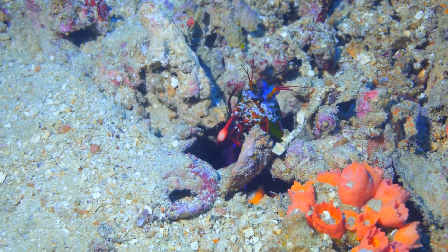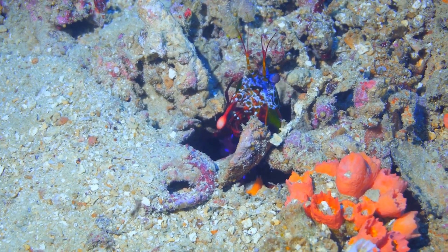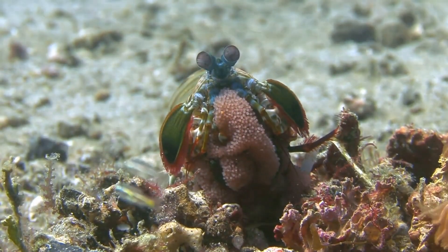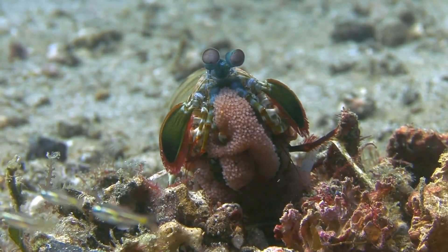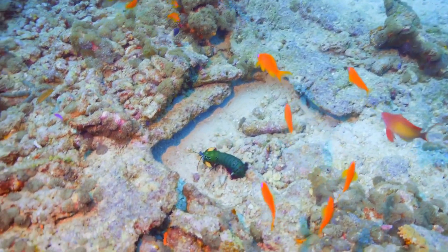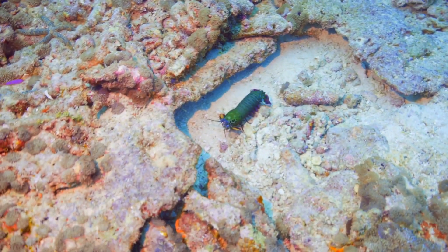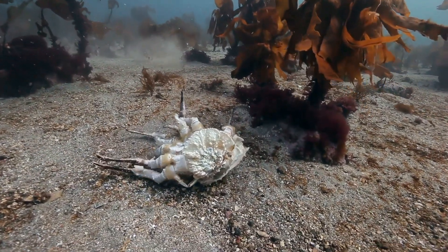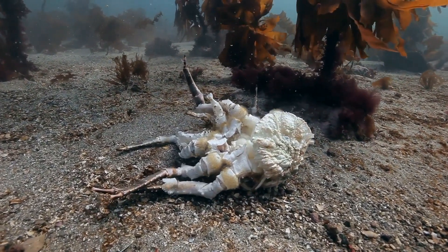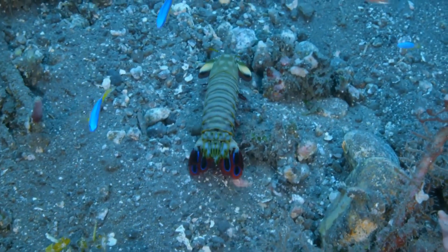The Peacock Mantis Shrimp continues to fascinate and inspire scientists around the world. This small but mighty creature, with its vibrant colors and extraordinary abilities, has become a subject of intense study. Researchers are captivated by its complex behavior, intricate anatomy, and the sheer power it wields in its tiny frame. It is a marvel of evolution, showcasing the wonders of natural selection. Its striking appendages can deliver a punch with the speed of a bullet, capable of breaking glass and stunning prey — leading to numerous studies on the mechanics and potential applications of such a powerful strike. Its vibrant coloration also plays a crucial role in communication and mating rituals.